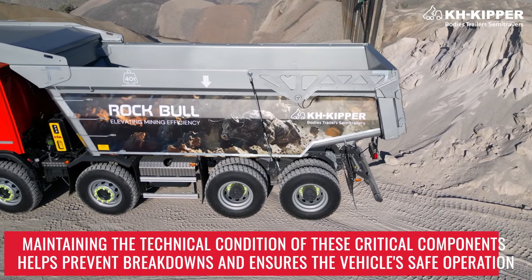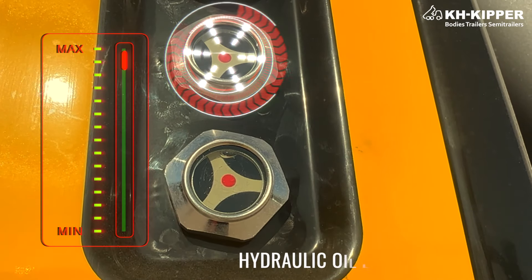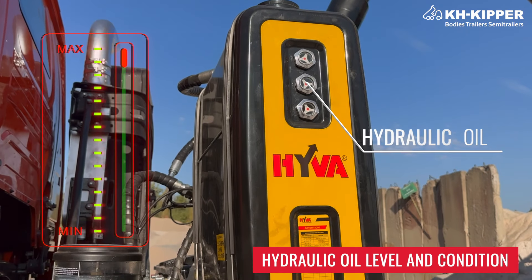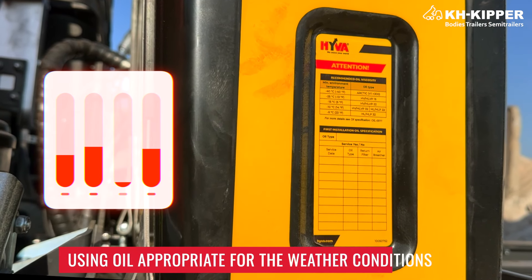Maintaining the technical condition of these critical components helps prevent breakdowns and ensures the vehicle's safe operation. Daily checks should include the hydraulic oil level and condition — only refill oil when the tipper body is lowered, using oil appropriate for the weather conditions.